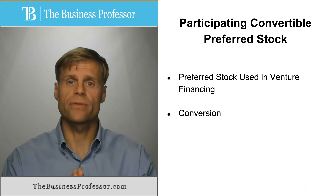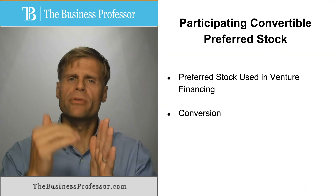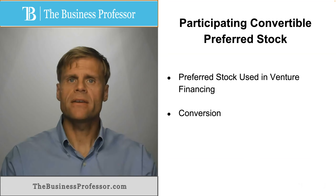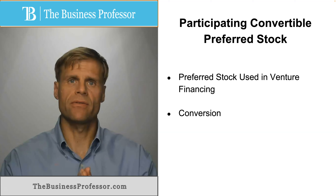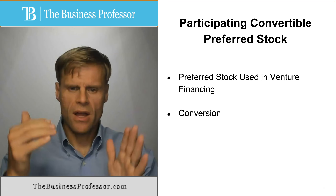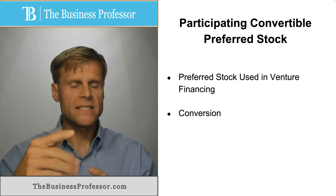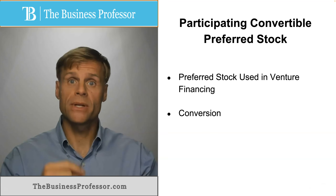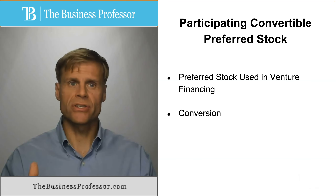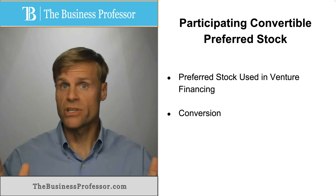Let's start with the conversion rate. There are two major applicable provisions to convertible preferred stock. One is voluntary conversion and the other is mandatory conversion. Voluntary conversion means that the holder of the preferred stock can convert the preferred share into common stocks at a predetermined conversion rate, and that might also include anti-dilution protection or definitions of what a fully diluted conversion means.